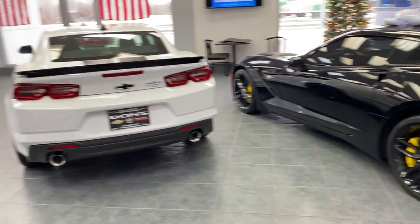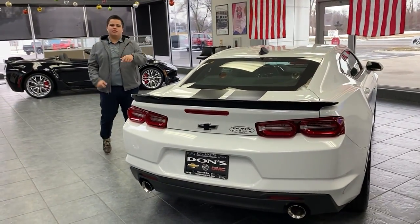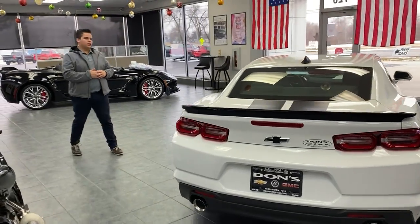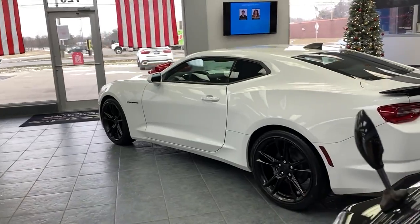Next, we got this beautiful 2021 Camaro V6. You got your rally stripes, got that black spoiler put on. Super nice looking car — clean, brand new. If you guys want to come take a look at that as well.